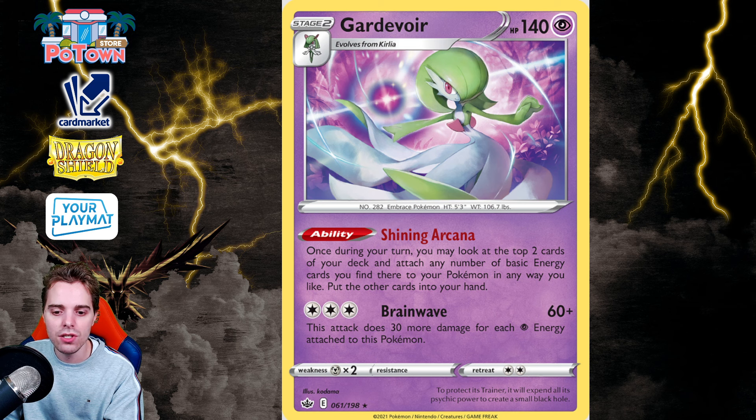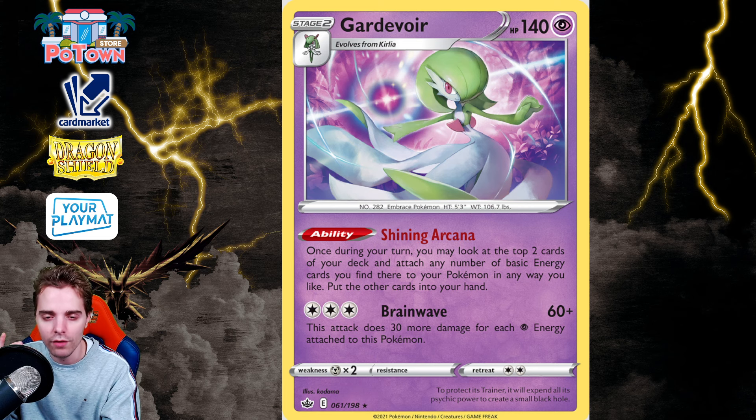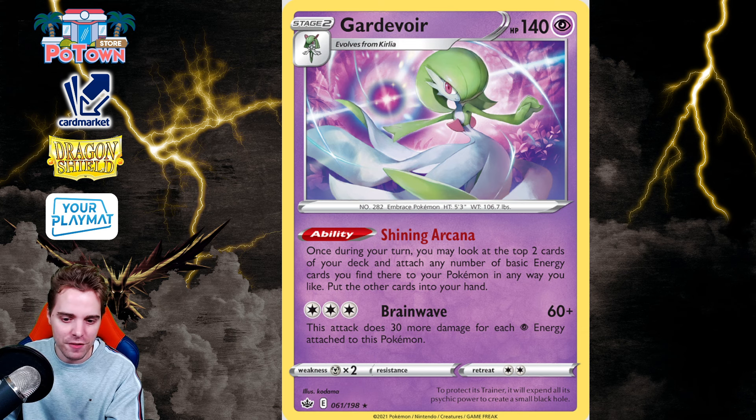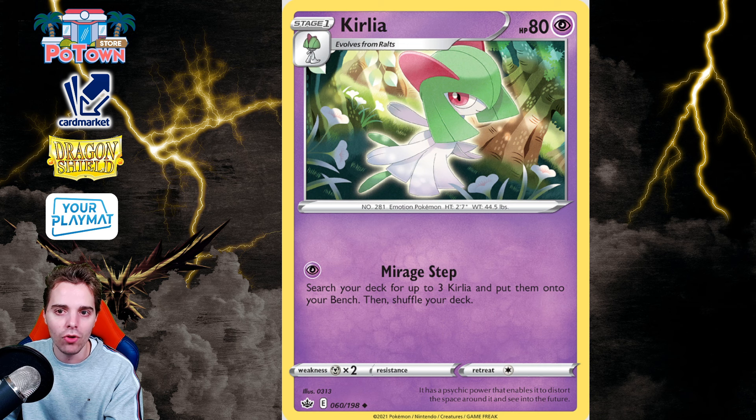Number 5 is Gardevoir with Shining Arcana from the Chilling Reign set. Ever since Reversal Energy came out the Gardevoir EX deck really took off — it had Reversal Energy, Countercatcher, Iono, and so many great pieces. Shining Arcana provided additional draw power and evolved up your Kirlia, most importantly giving them more HP. With this gone, Gardevoir will have to go back to the drawing board — maybe think about Drifloon, more Scream Tail, more tool cards for the HP department. Also note that Kirlia with Mirage Step rotates along with it, so when you're down on Prize cards you can no longer rely on Mirage Step. The Gardevoir deck may no longer be tier one as it loses so many integral pieces.